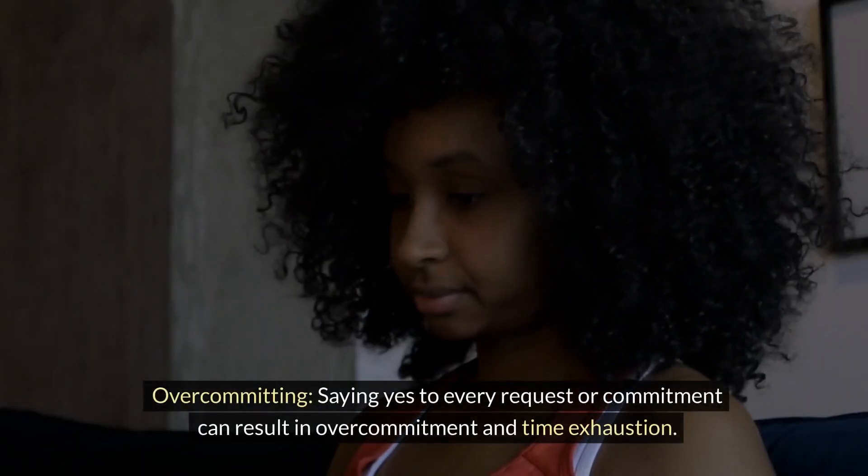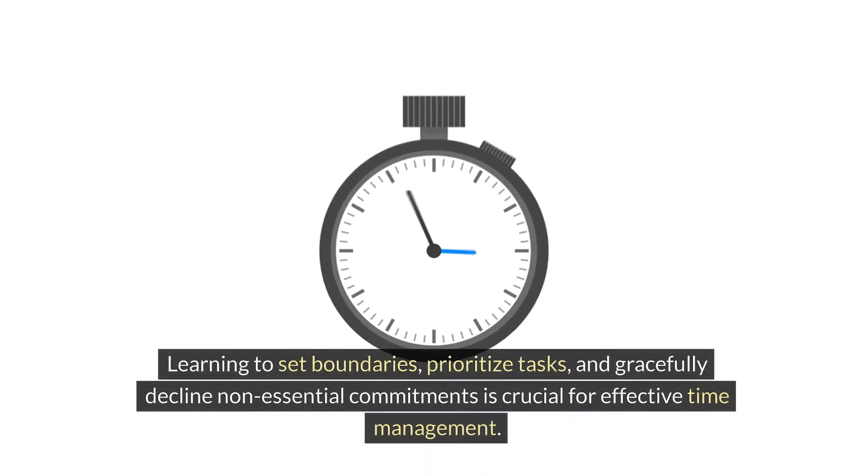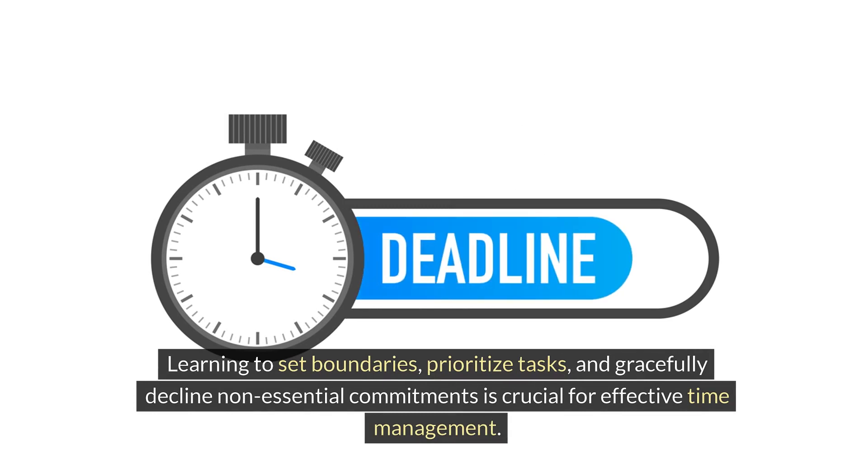Overcommitting. Saying yes to every request or commitment can result in overcommitment and time exhaustion. Learning to set boundaries, prioritize tasks, and gracefully decline non-essential commitments is crucial for effective time management.